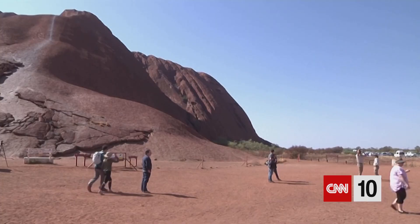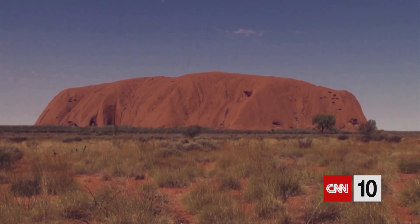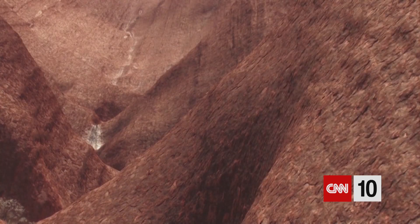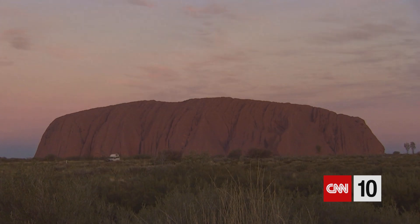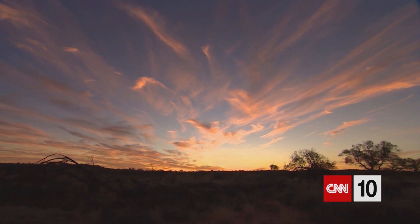Uluru is one of the UNESCO World Heritage Sites, standing at 1,142 feet high — taller than the Eiffel Tower. For decades people would come to climb this incredible natural structure, but it's no easy hike; the weather is punishingly hot and the landscape is often windy and slippery. At least 35 people have died there since climbing started in the 1950s. Tourists have been prohibited from climbing the sacred site since 2019, as the Anangu Aboriginal people said it was being destroyed by tourists permanently wearing down its surface and polluting nearby water holes.